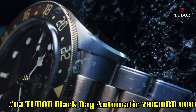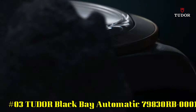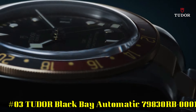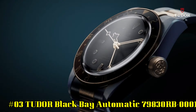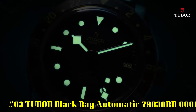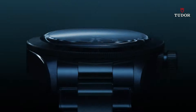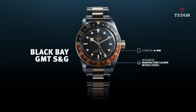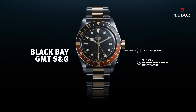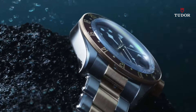Number 3: Tudor Black Bay Automatic, reference 79830RB0001. Stainless steel case with a stainless steel bracelet. Bi-directional rotating coin edge stainless steel bezel with a red and blue aluminum Pepsi top ring showing 24-hour markers. Black dial with luminous silver-toned snowflake hands and dot hour markers. Minute markers around the outer rim. Dial type analog. Screw-down crown.